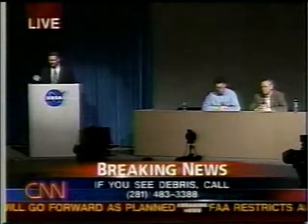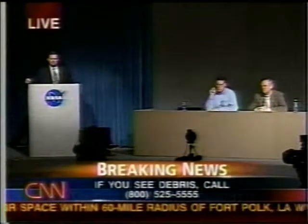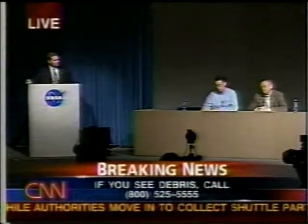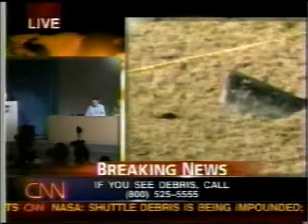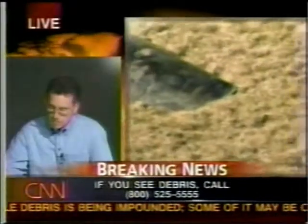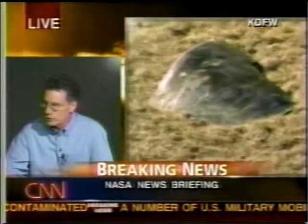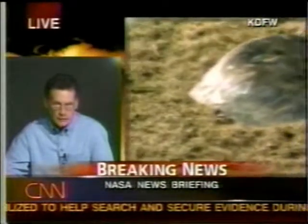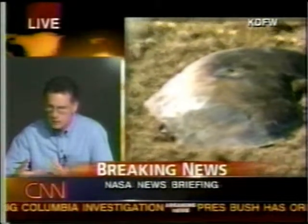Lisa Sylvester with ABC News: Judging from the TV reports, what you've been finding are these smaller pieces of debris. Is it NASA's intention to try to gather as much as possible and then try to rebuild the shuttle, much the way they did with TWA Flight 800? I don't know for a fact, but my impression is we're going to gather every piece we can find, treat this much like an aircraft incident, and see if we can solve the puzzle.